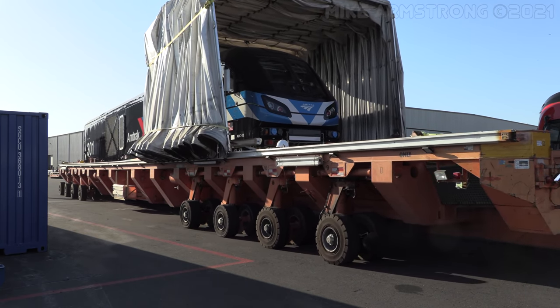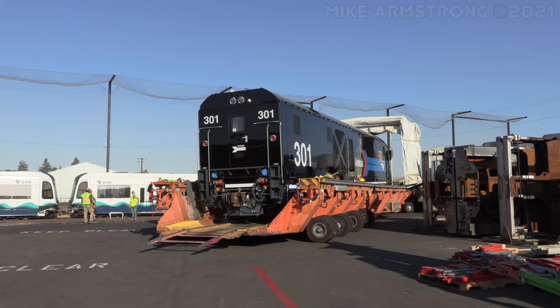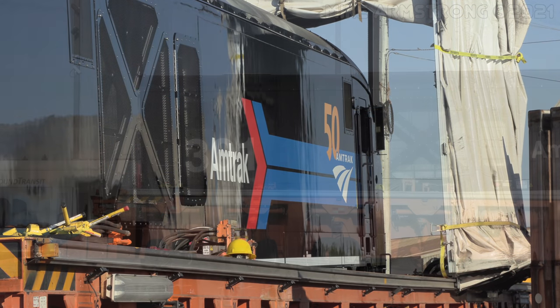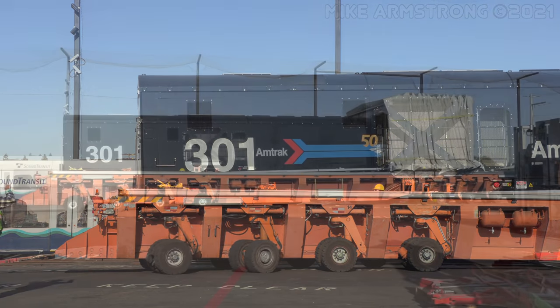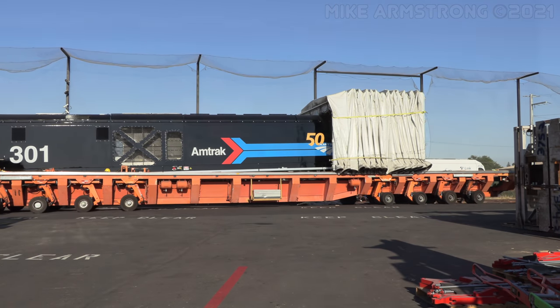Siemens Mobility has two of these custom-built rail equipment transporter vehicles that they informally refer to as Shirleys, which is the name of the company that builds these machines. The Shirley, with 301 on board, was carefully maneuvered into position over one of the tracks at the north end of the facility and lowered to the ground.